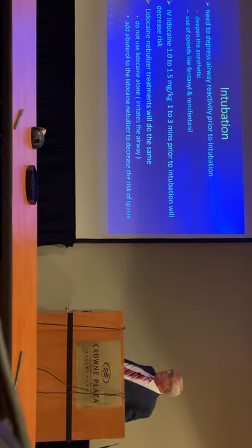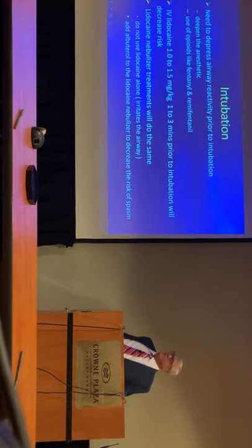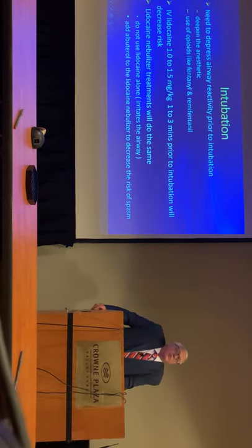What about intubation? If you're going to intubate one of these asthmatic patients, you definitely need to make sure that they're intubated deep. So besides using an appropriate induction dose of propofol, you should also use some fentanyl or give remifentanil as a bolus as well to deepen those reflexes so that you don't get stimulation.